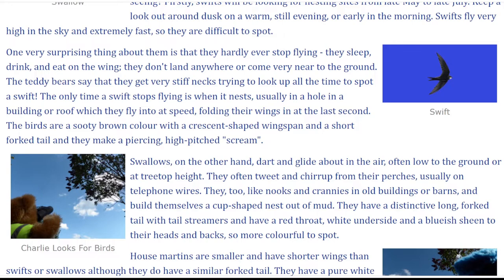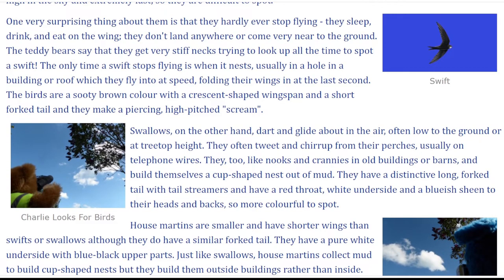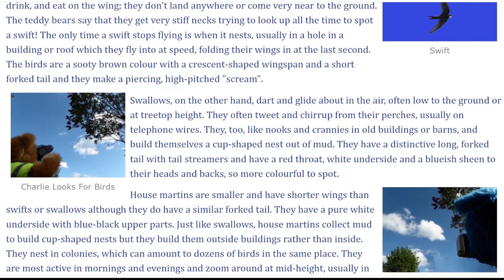The birds are a sooty brown colour, with a crescent-shaped wingspan and a short forked tail, and they make a piercing, high-pitched scream.